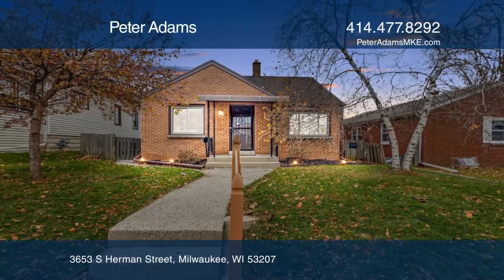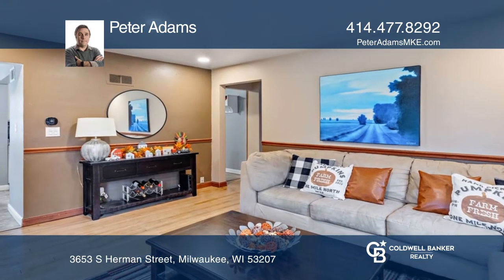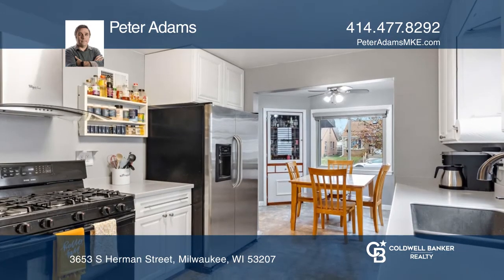Welcome home to this well-maintained Bayview area Cape Cod. The first floor features a recently updated kitchen and hardwood floors, as well as two bedrooms and a full bath.